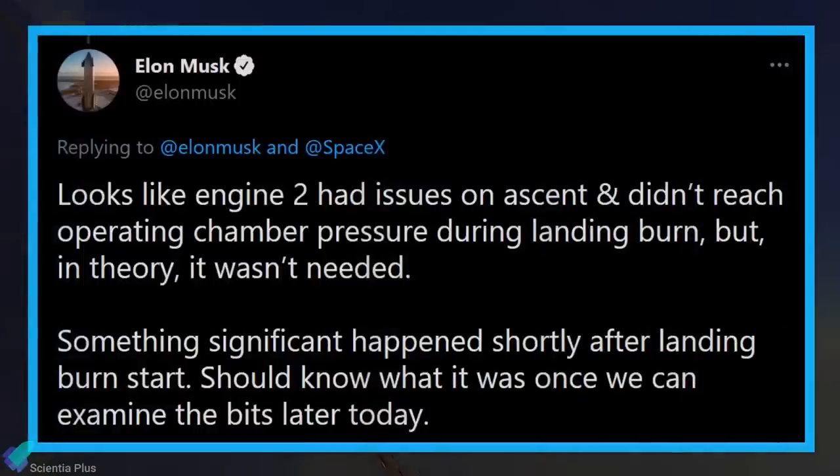Shortly after, SpaceX CEO Elon Musk said that Raptor engine number 2 had issues on ascent and didn't reach operating chamber pressure during the landing burn. But that was not enough to explain a violent mid-air failure, and he confirmed that whatever went wrong came shortly after the landing burn.